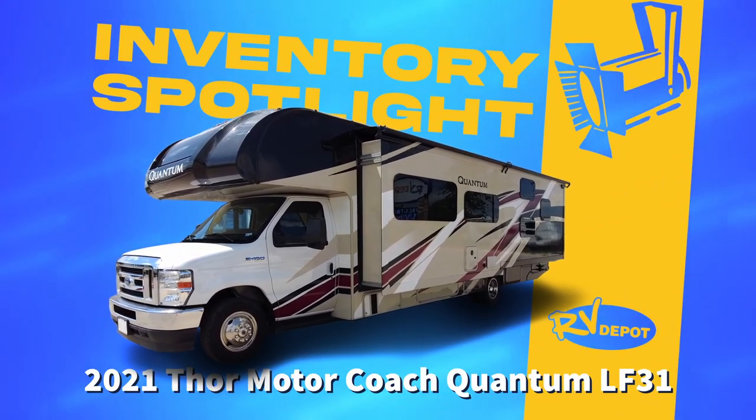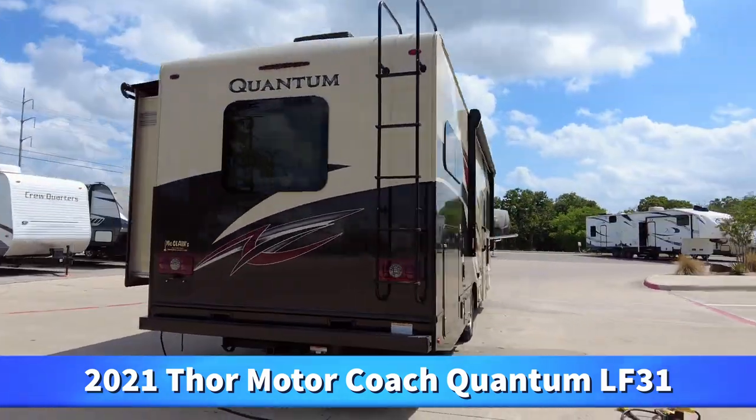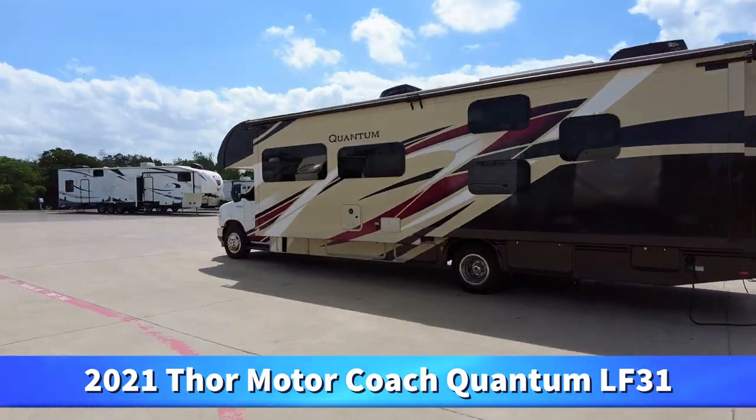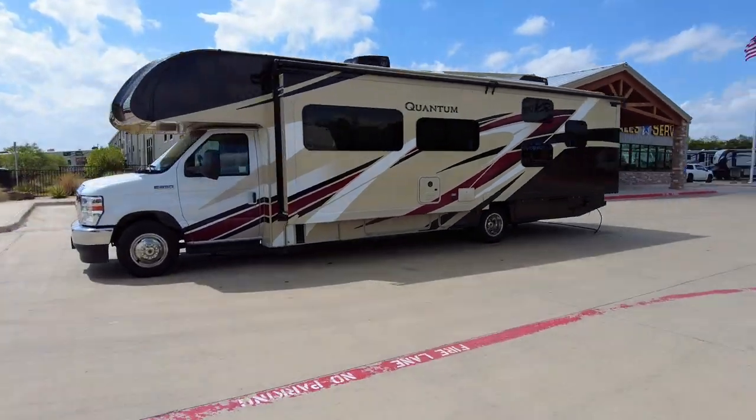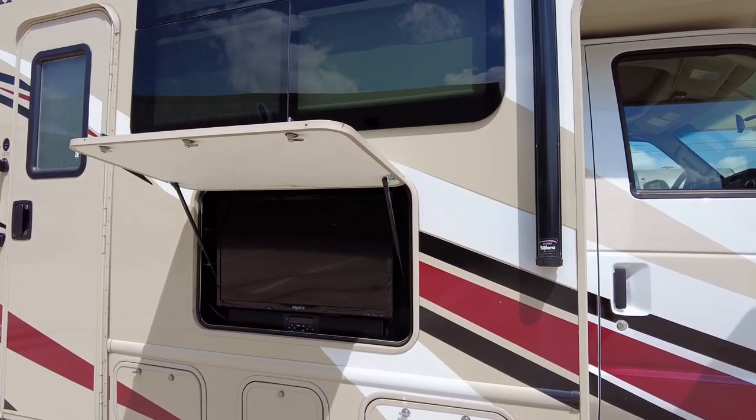On this week's Inventory Spotlight, we take a look at this 2021 Quantum LF31 by Thor Motor Coach. Act fast, and this luxurious Class C gas motorhome can be yours, and those summer adventures can begin.